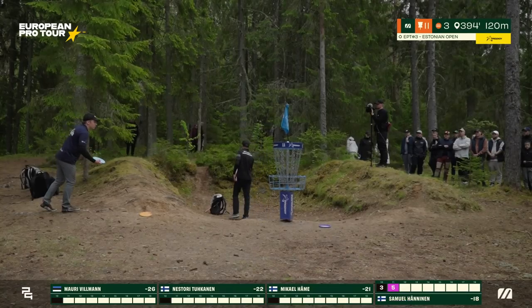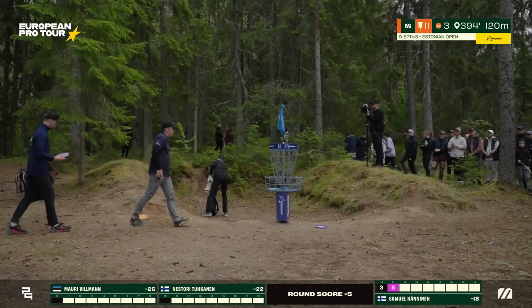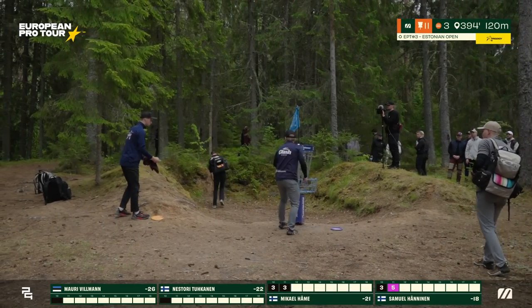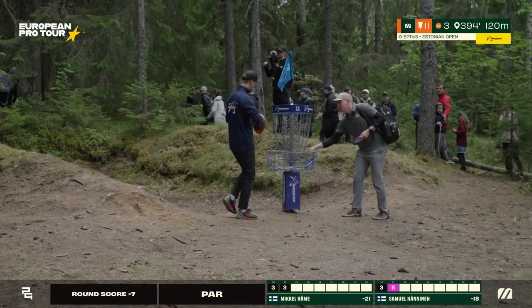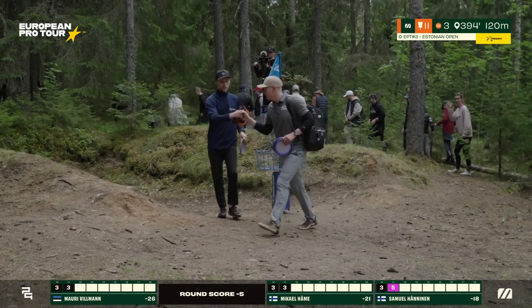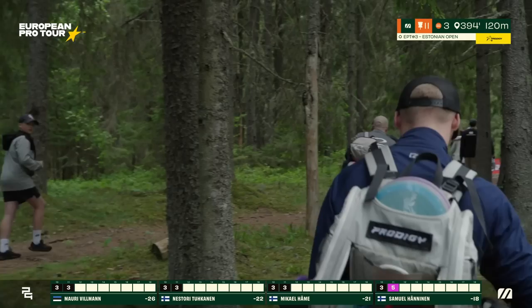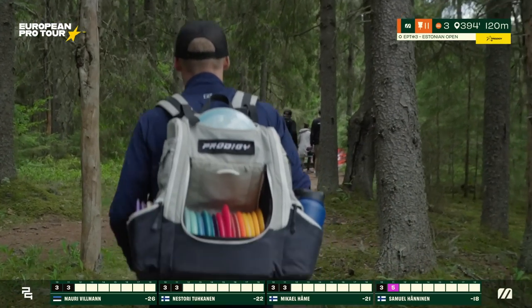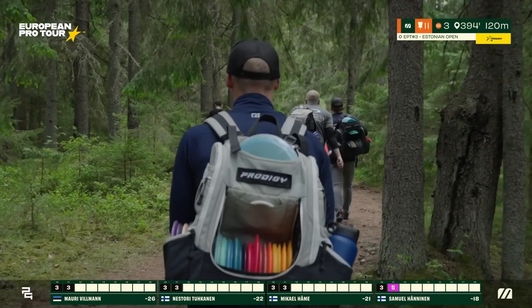Samuel with a short putt for his double — he must feel awful. 18 down now, losing a bit of pace — three strokes on Nestori, four strokes to the leader. Eight strokes is now really hard to get, so you just need to get back at it, have fun, enjoy the last seven holes, and try your best.